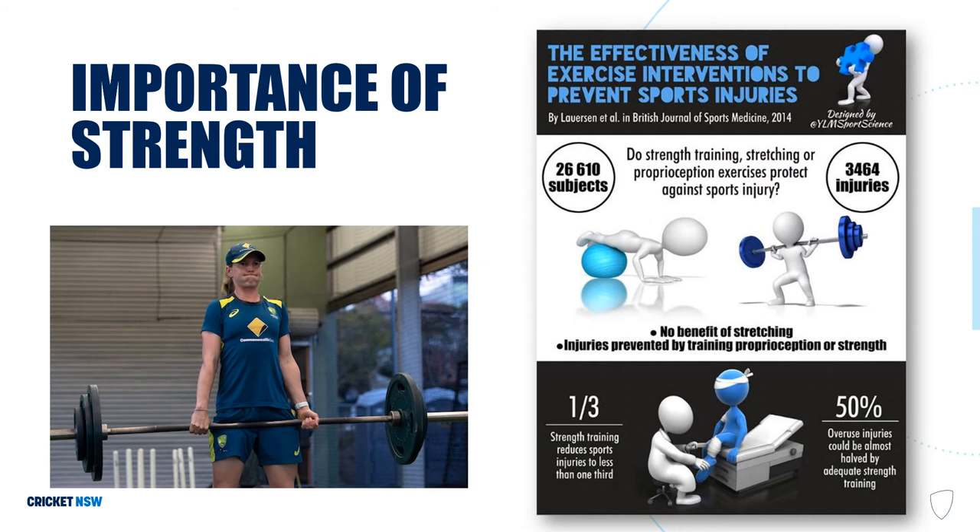Why is strength important? Put simply, stronger players have a reduced risk of injury. But if we dig a bit deeper into bone health — when we do strength training in the gym and load a muscle, we also load bone, which in turn increases bone strength. For example, when doing a plank, your abdominal muscles contract and pull on the bones around your lumbar spine and pelvis, which in turn strengthens these areas over a period of training. This infographic, as well as other research, demonstrates that stronger players have a reduced risk of injury.